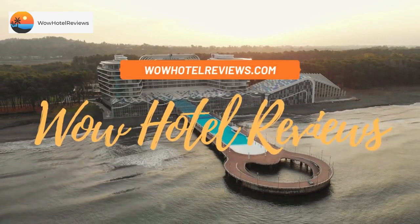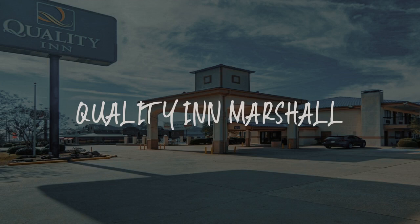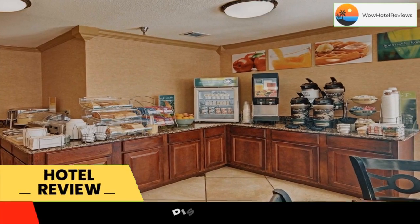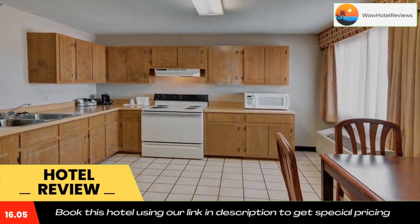Hello guys, welcome to Wow Hotel Reviews. Today I am reviewing Quality Inn Marshall — it's a two-star hotel. Please use our booking.com link in the description to book the hotel and get good pricing.